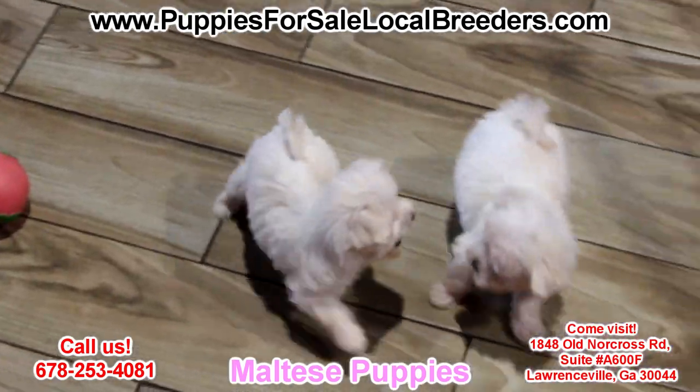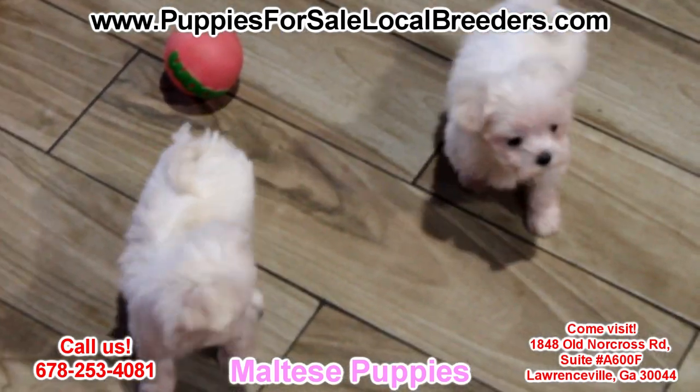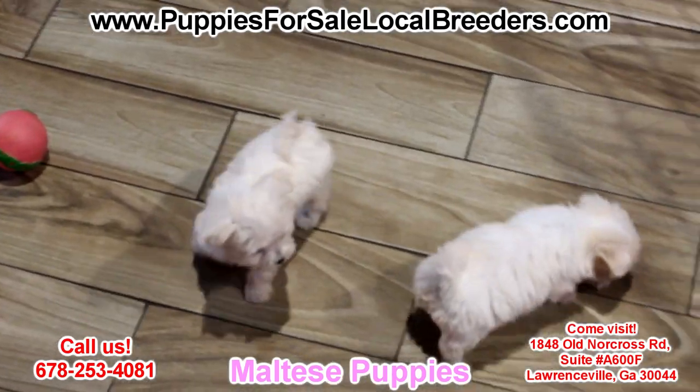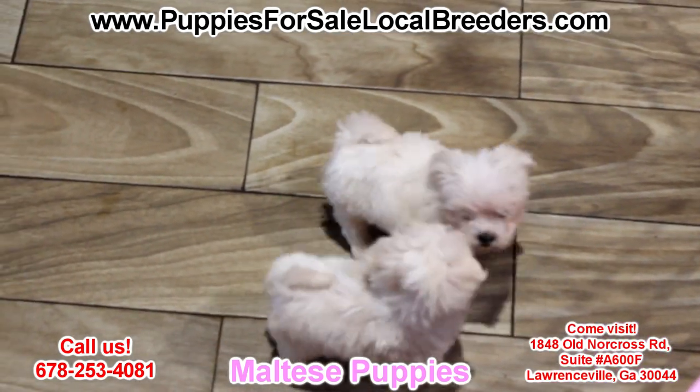They're very happy, lively and extremely gentle. Full of character, as you can see. Extremely affectionate. These guys have been microchipped already, have their health certificates, up to date on all their shots. They will be ready to go home in about a week.